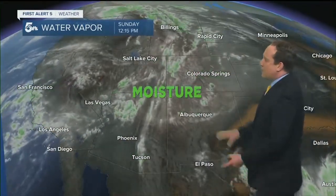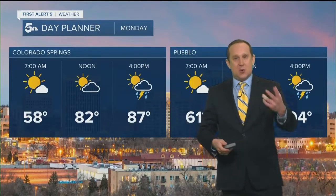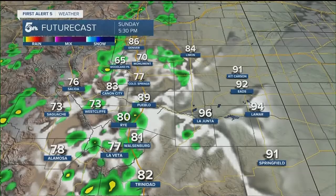Look at the water vapor — plenty of moisture to work with, all coming out of California. This is going to keep the daily shower and storm chances going into Monday and Tuesday, possibly into the middle of the upcoming week. On Monday again, a lot like what we saw today: sunshine turns to clouds by the afternoon, those clouds start to produce some thunderstorms heading towards maybe two or three o'clock and beyond. It is going to be very warm tomorrow, looking at a mix of eighties and nineties once again.